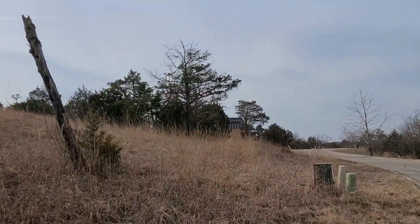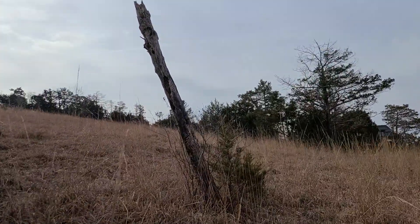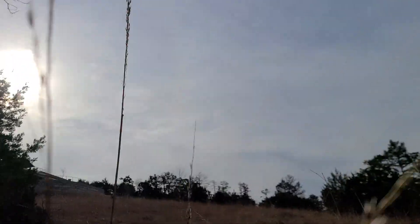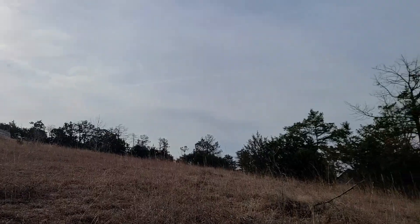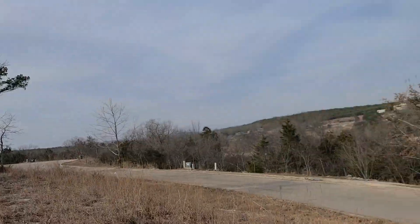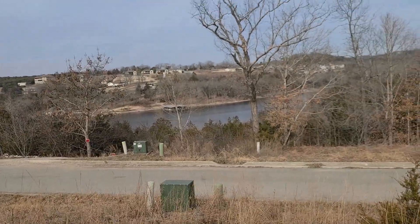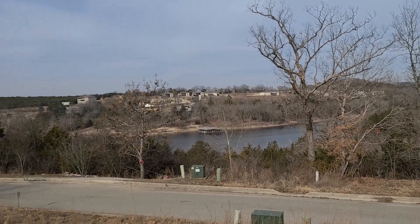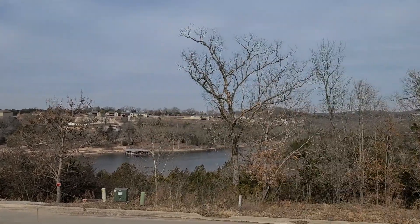She's saying these are walk-to-the-water lots. I guess technically it would be, but unless there's a path I'm not seeing, it would be pretty hairy getting down there. Up on this side of the street, we have a pretty good view too, with some trees kind of in the way.